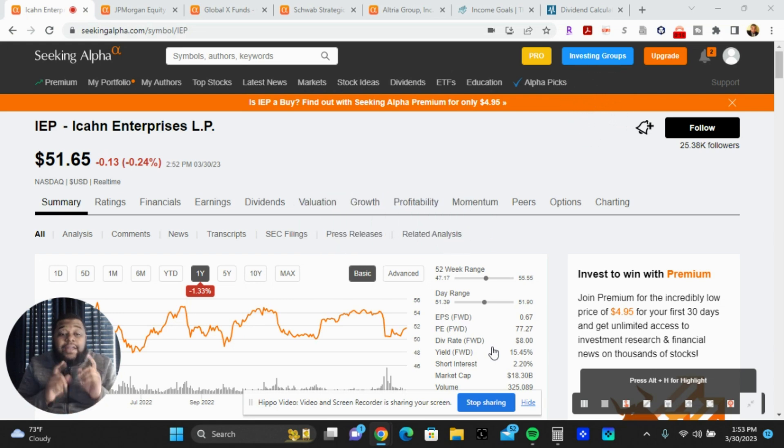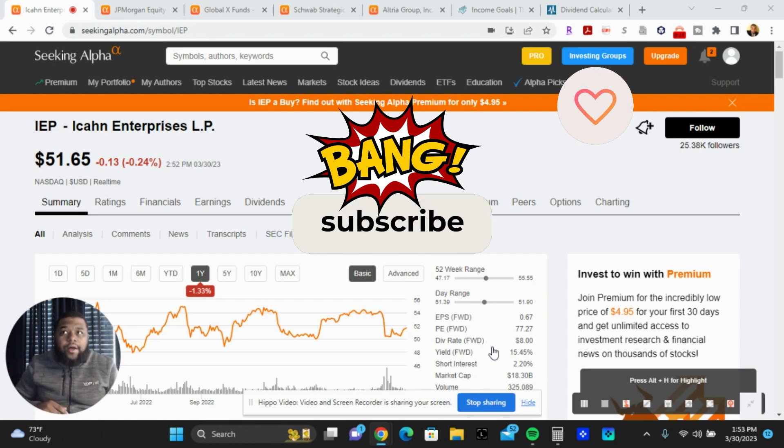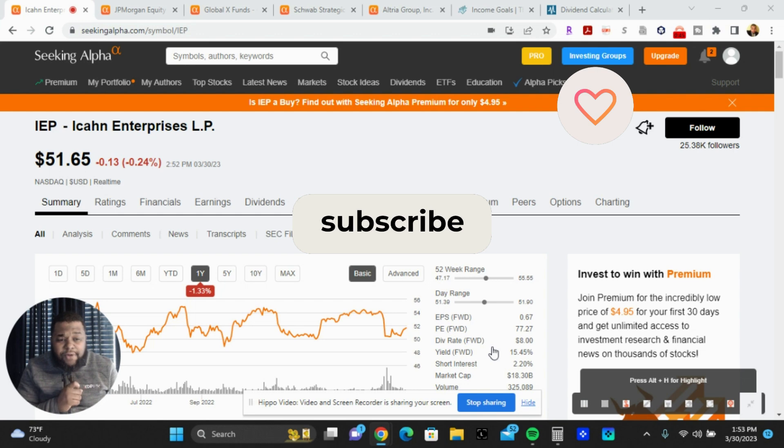Specifically, how to build a dividend income portfolio fast — to make $250 dollars per month, which is $3,000 on an annualized basis in dividend income. If you're interested in a quick and easy small dividend portfolio that produces dividend income fast, with a couple of steps, watch this video.